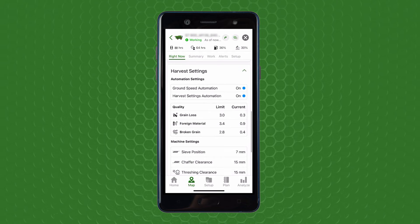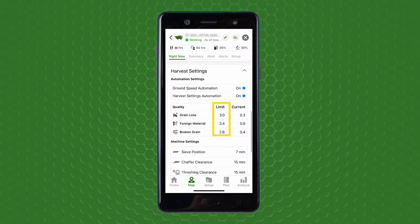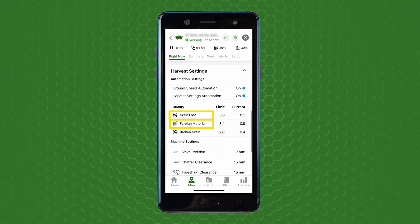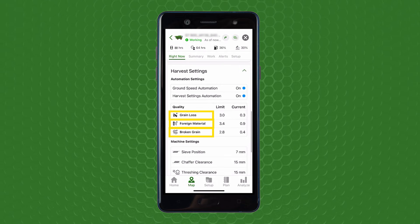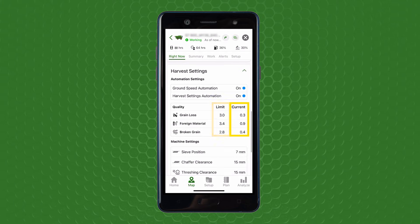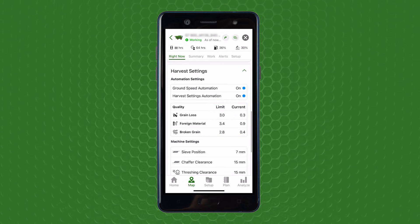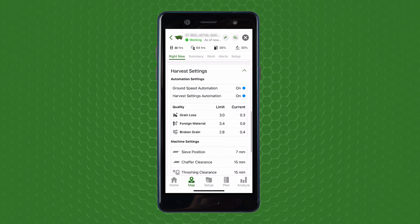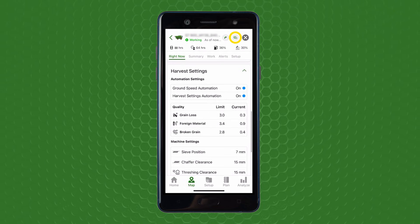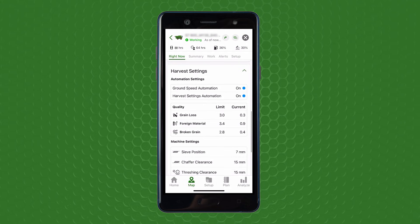Another monitoring feature within Operations Center Mobile is the ability to view the limits set for harvest settings automation between grain loss, foreign material, and broken grain, as well as the combine's current readings. Whenever the current exceeds the limit in any category, this provokes an internal combine settings change to maintain the desired grain quality threshold. Note that remote display access can be used to gain deeper insight into what the operator is seeing in real time.